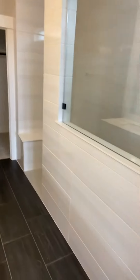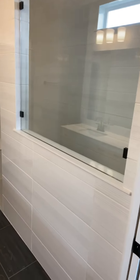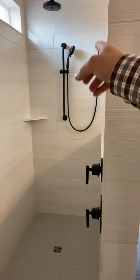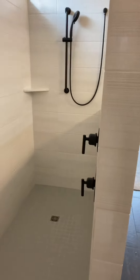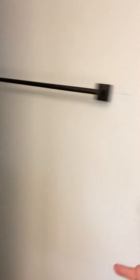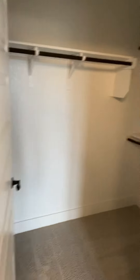This has our layout option four for the owner's suite. We call it the walk-in shower, or roll-in shower, as it has no lip to it. They come to the bench, handheld and rain shower head. Back here is the water closet, linen closet, and owner's closet.